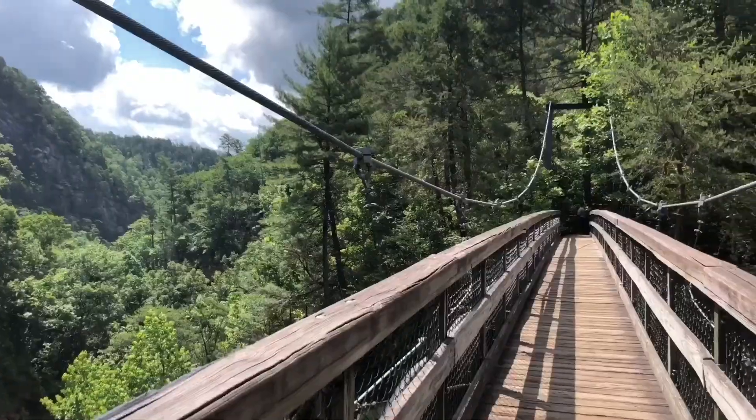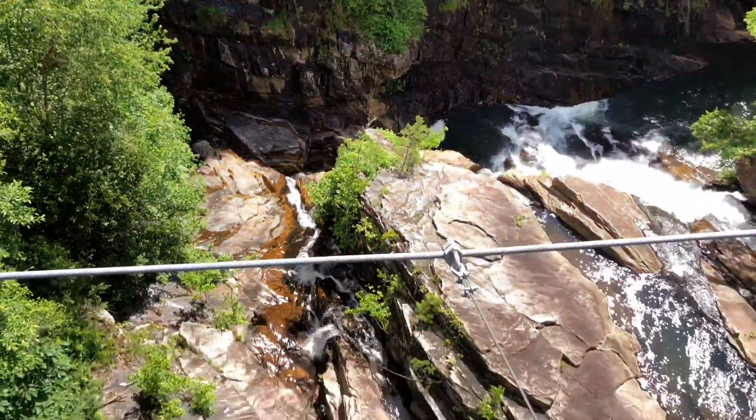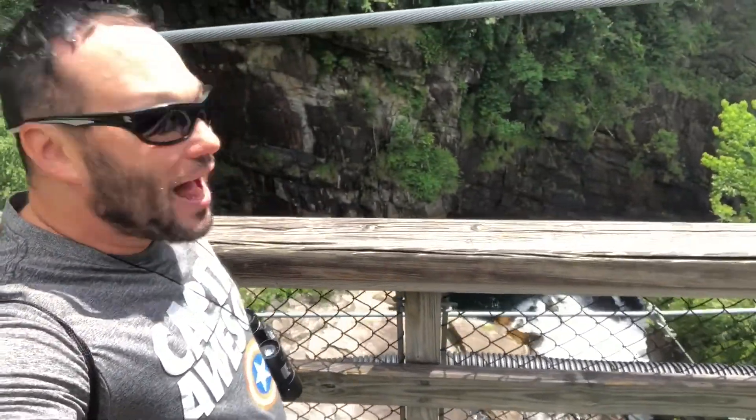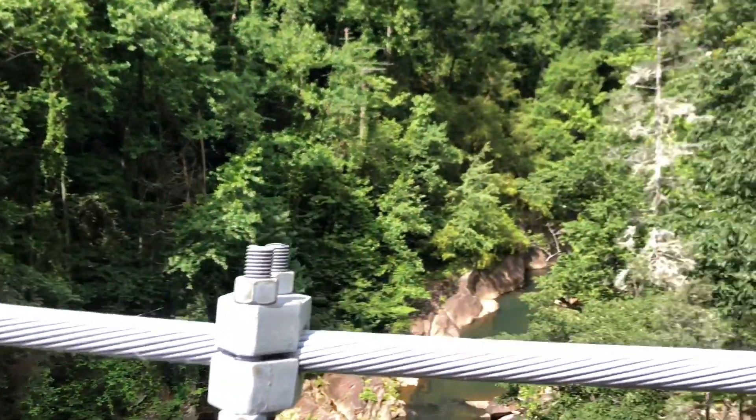We've made it to the giant suspension bridge over the gorge. We're going to walk out. We're about 300 feet over the gorge right now and we're going to take the suspension bridge and go completely right over it. This is going to be awesome folks. Wowee — just look at the gorge below. I'm standing over the largest gorge on the eastern coast right now — one of them. Amazing.